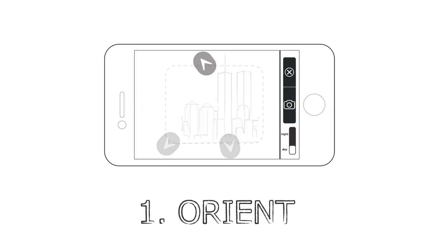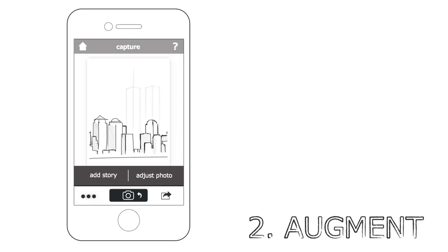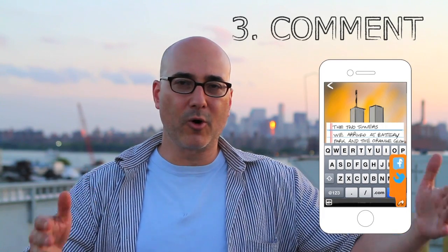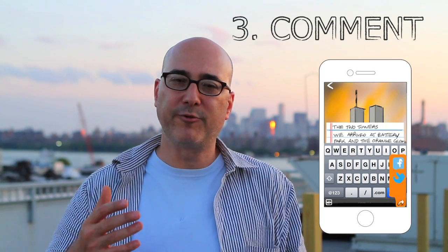I've described the use of the app in three words: orient, augment, comment. The orientation part is your phone and the app telling you how to orient your phone so it's pointed where the towers once stood. When that's done, you go into augmentation — the app augments the imagery of the towers. Now you have a composite. The third step is comment: say something, tell the world why you felt compelled to do this and what taking this picture means to you, because if it means something to you, it means something to somebody else in the world.